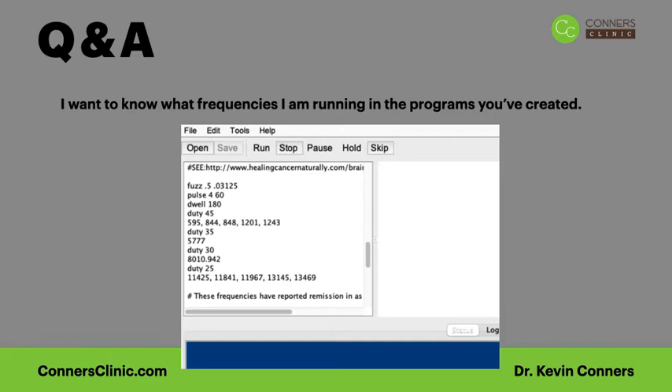There are multiple frequencies under each of these duty cycles in everyone's programs. When we program somebody's RIFE, we're programming 8 to 9 hour overnight programs. You can run some of the other programs already in your RIFE machine that might be only 10 minutes or an hour long, and those will have fewer frequencies and much lower dwell — meaning how many seconds it's on each frequency. We're not programming just one frequency; there's not just one frequency for a specific disorder, there are multiple known frequencies for it.